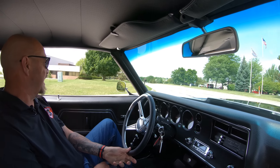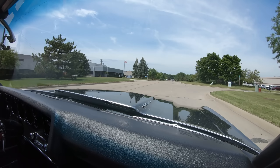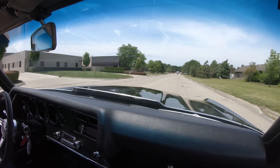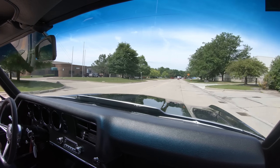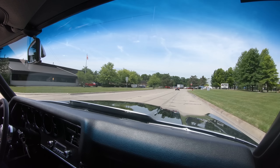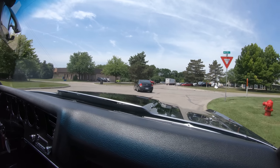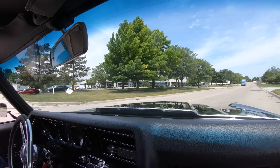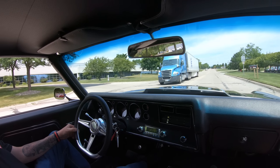This thing has got a real nice rumble to it too. When you put the hammer down, she really gets you up and goes — just listen to this baby. Smooth as can be too. There's plenty of room in this thing for a big guy. I have the seat all the way up and I am in perfect position, so if you're over six foot tall, this seat will go back quite a ways.